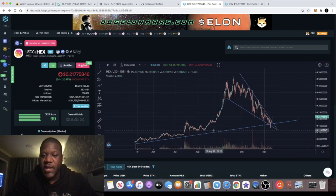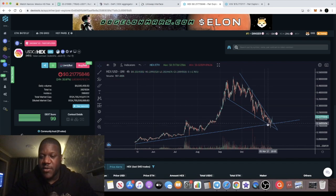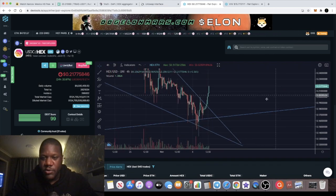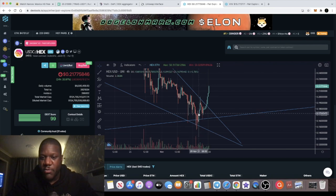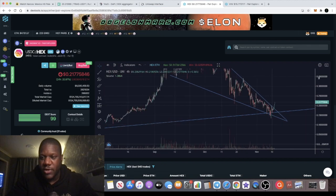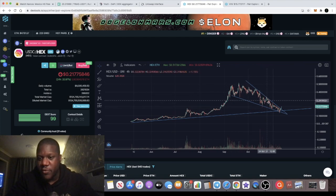Reason number two: there's a trend line that HEX has been following for a while, until it got that massive pump to the upside. It came back down to retest this trend line. It looked like it was falling below, but there's more or less no candle body close below it. It got bought right back up, we began getting more four-hourly closes above the trend line, and it bounced off and broke out of this descending wedge.